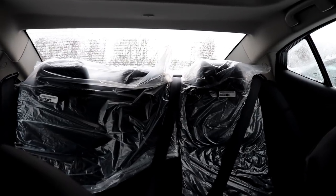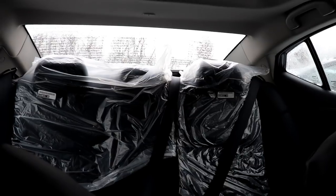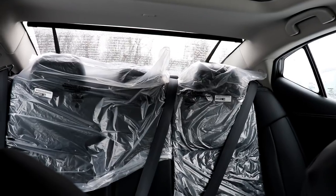Another feature that adds to the high-end look for passengers is the rear curtain. At the touch of a button, a nice sunshade comes up that helps reduce the sunlight coming into the car.